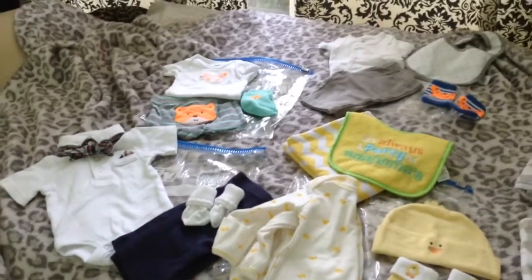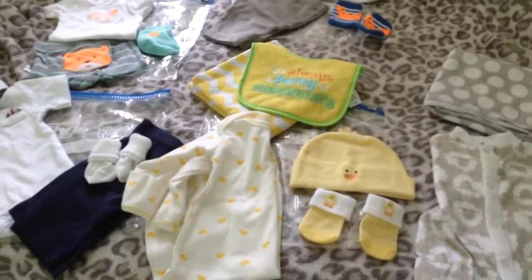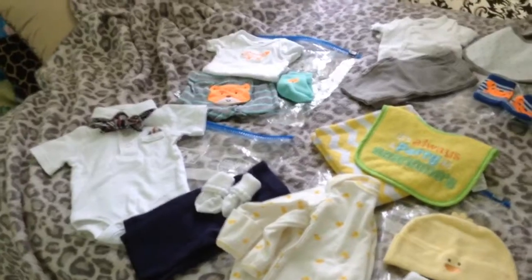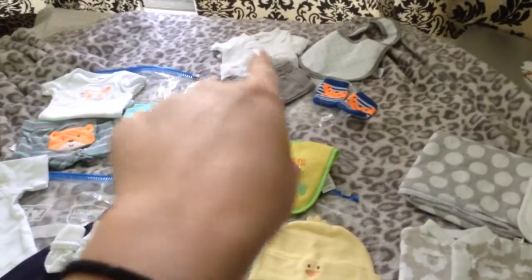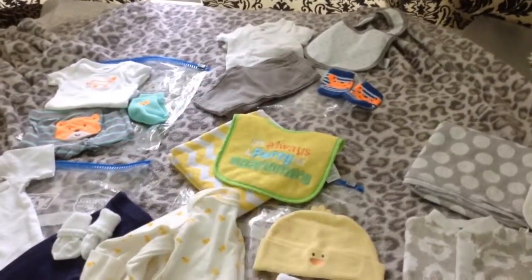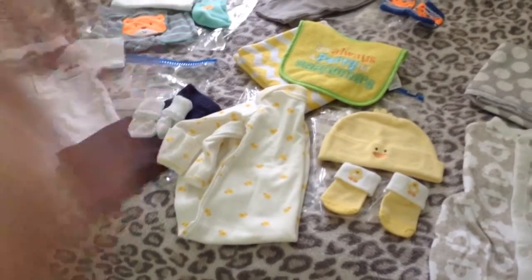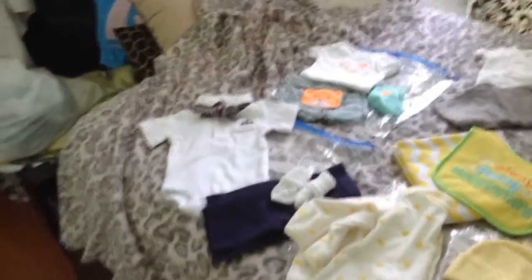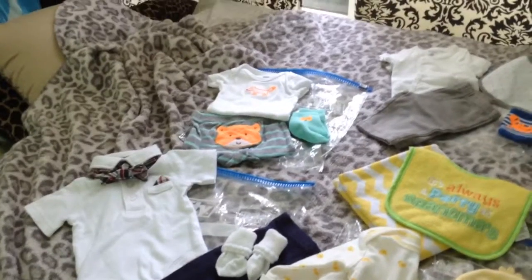I just wanted to show you guys all the cute outfits I'm bringing. I'm not too sure which ones he'll wear, but he does have choices. We have one that's good for the umbilical cord with the snap shirt, a gown that's super easy — you can just pull it up — a snap onesie, and then his going home outfits which are super cute.